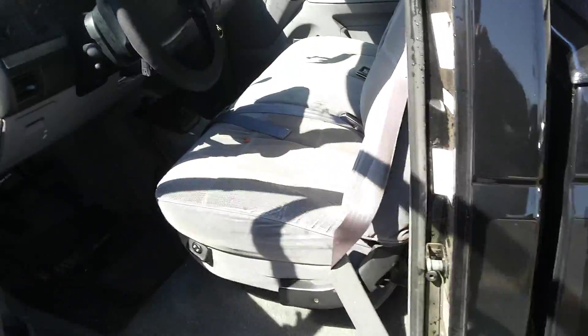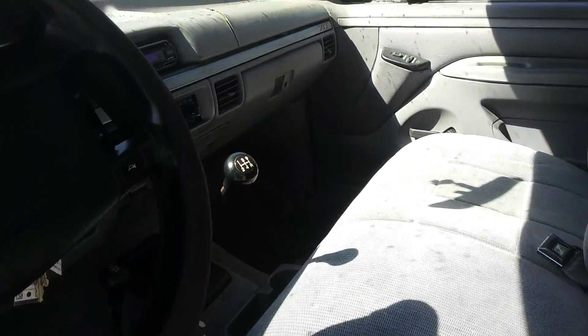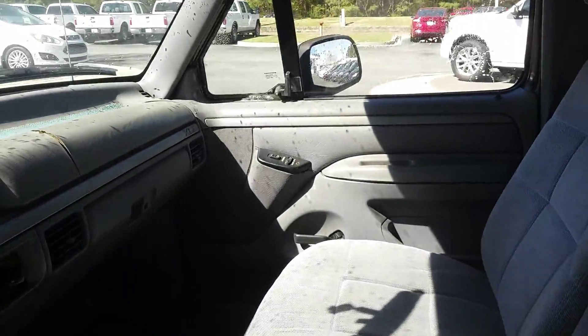Let's take a peek at the inside. It hasn't been cleaned up yet, but as you can see there's no rips or tears in the seats. Floor mats, power windows, power locks, sliding rear window.